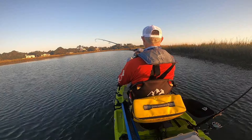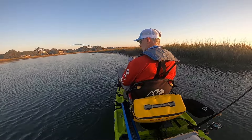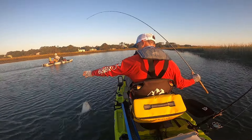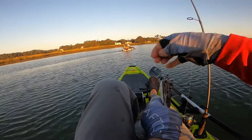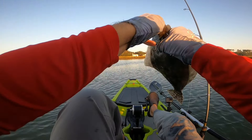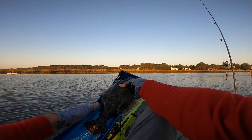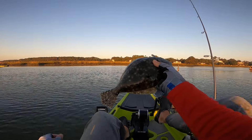Fish on! A little better flounder — see if I can get him in without the net. Two in a row right along here. He's a little bit better, he may go 13 or 14 inches — let's say 13 and three-quarter. Close! Wow, two flounder right off the bat.